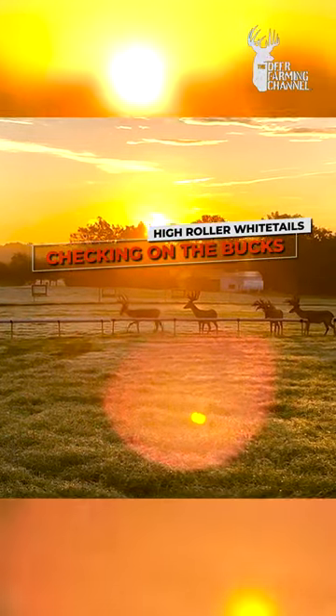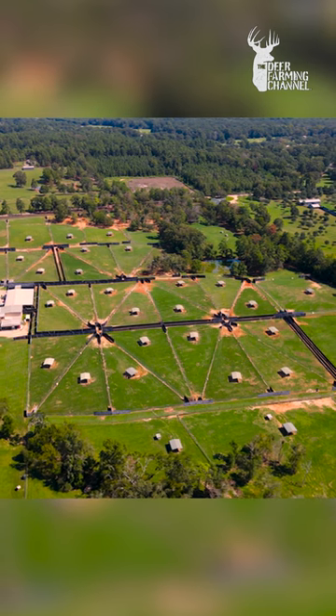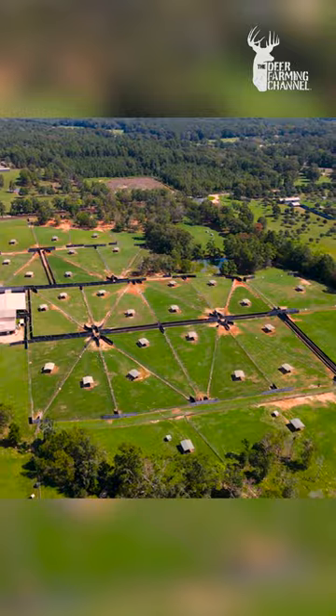All right, first thing in the morning on a deer farm, you got to come out and check your deer, and that's exactly what we're doing here. Howdy, everybody. Welcome to Deer Farming Channel. Today, I'm at High Roller Whitetails, and we're taking a look at some of these big old bucks.